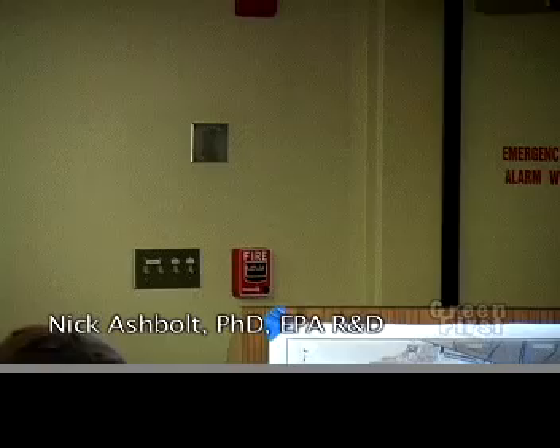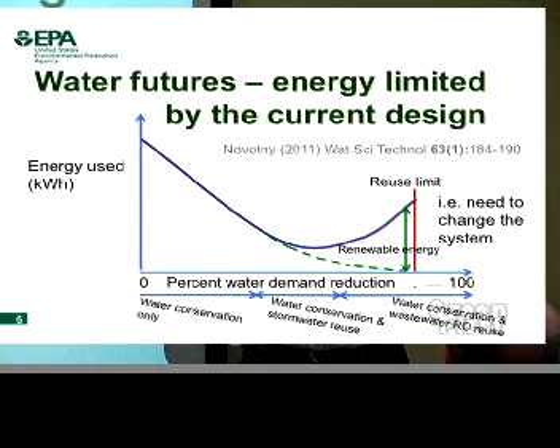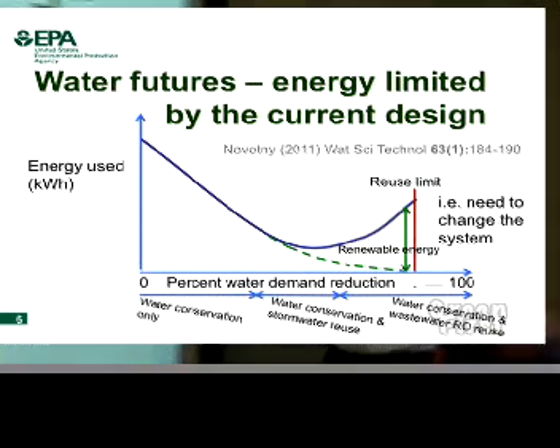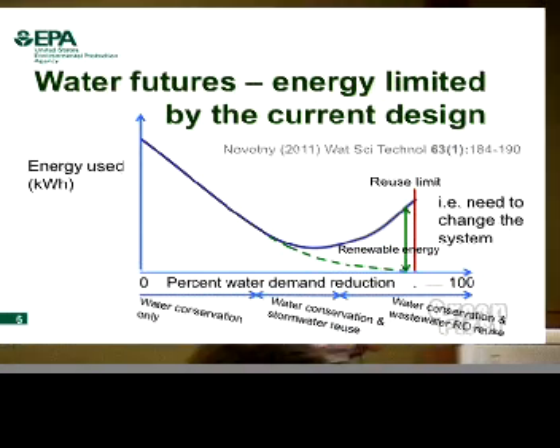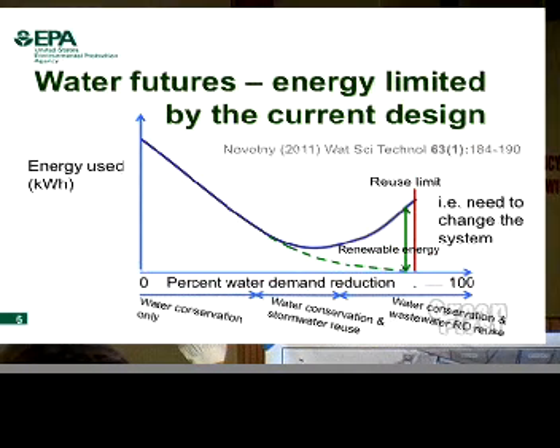We could say we're wasting energy, and there's a lot of work going on around this country and internationally on how we can squeeze more energy efficiency out of the conventional configuration. Everyone gets excited that our wastewater works will be energy neutral by recovering methane. That's a good step, but it's not overall in the right direction.